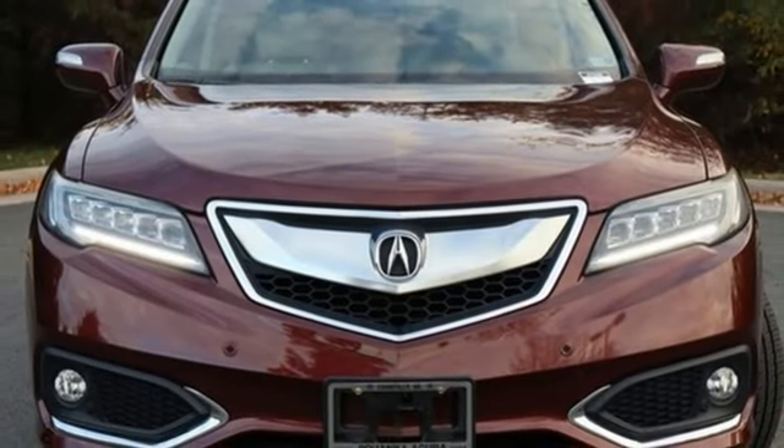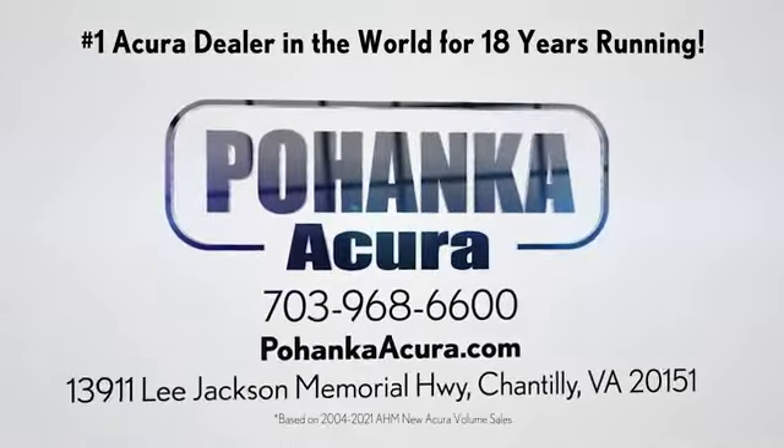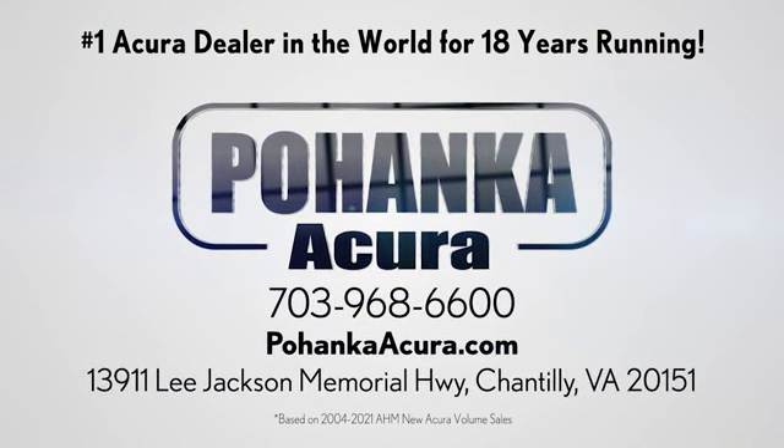There's even more to see in person. Take it for a test drive today. Pohanka Acura is a great place to buy a car. We're conveniently located on Lee Jackson Memorial Highway in Chantilly.